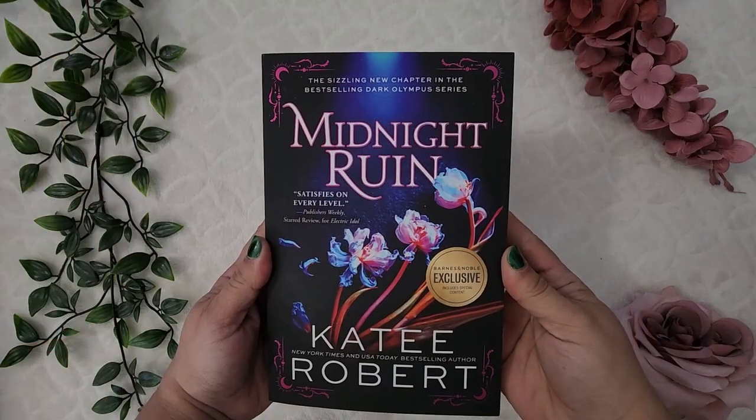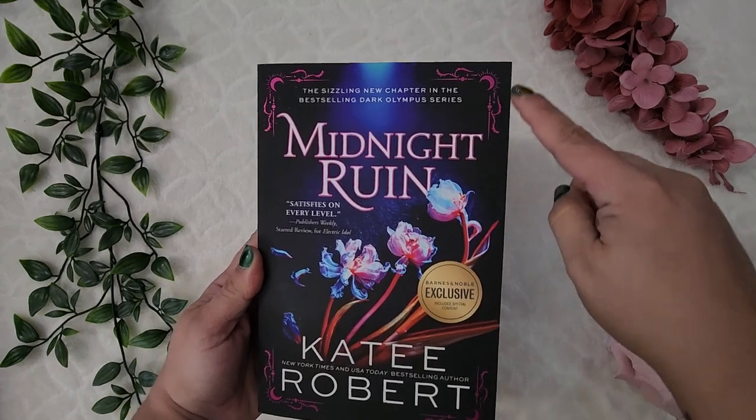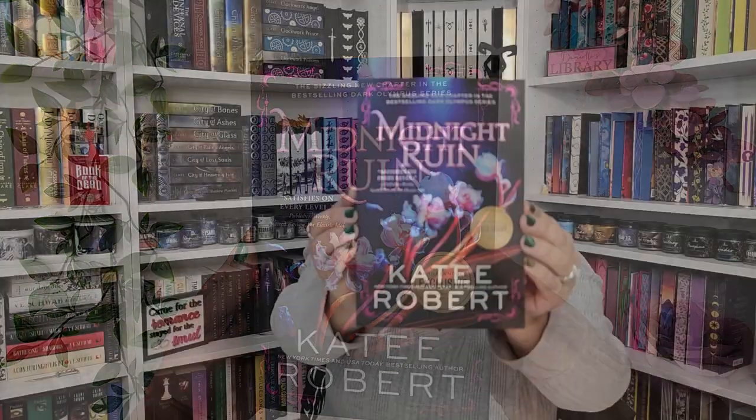The back of the dust jacket has a darker scene, which is actually how I have it displayed on my shelf. I've read some of her From Blood and Ash series — I only read the first two books and haven't continued — but I'm hoping this other series from her will feel more exciting to me. Next up is Midnight Ruin by Katie Robert, the Barnes & Noble special edition with pink accents. I read this right away and gave it five stars — it's a poly romance between Eurydice, Orpheus, and Charon in her Dark Olympus series.